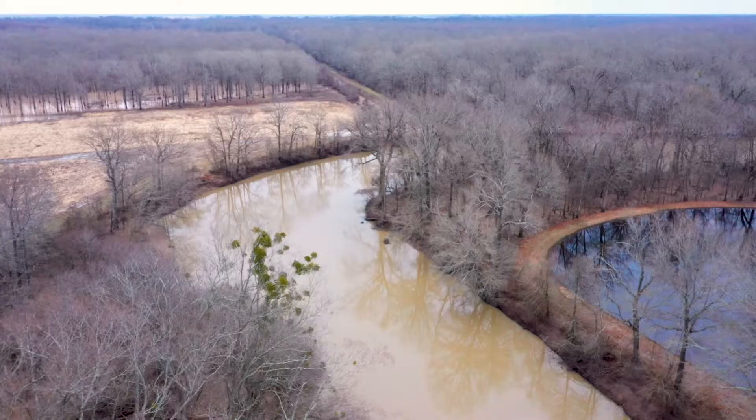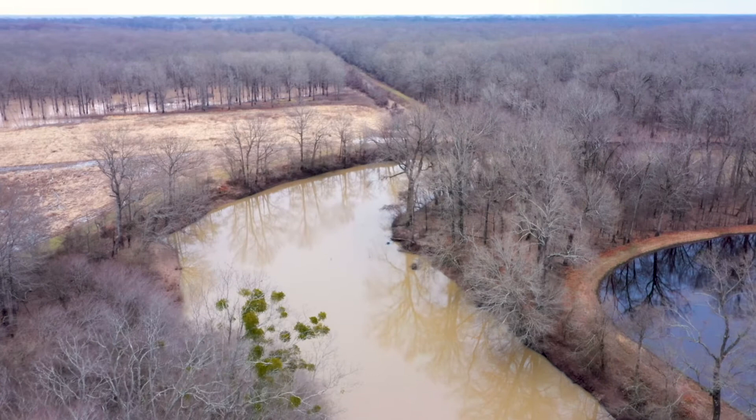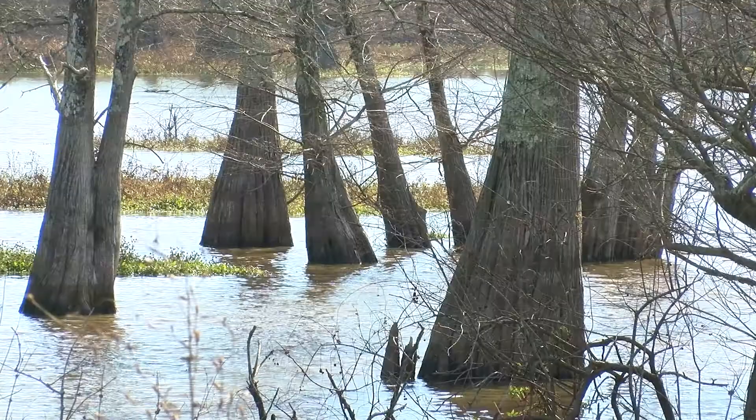Bottomland hardwood forests are forested wetlands found along rivers, streams and drainage areas. The trees growing in these forests have the ability to survive in areas that are either seasonally flooded or covered with water much of the year.